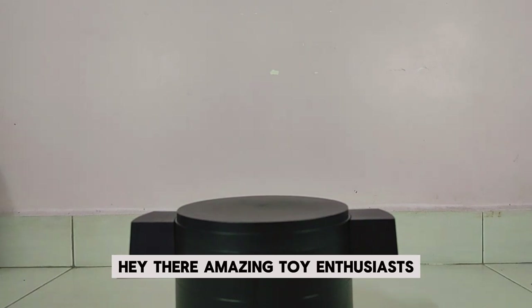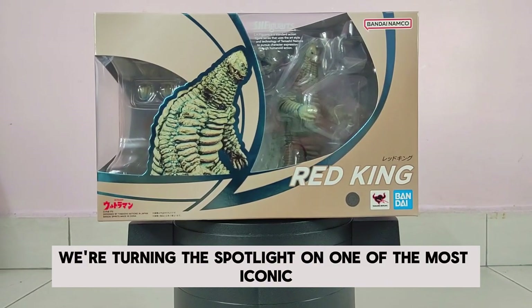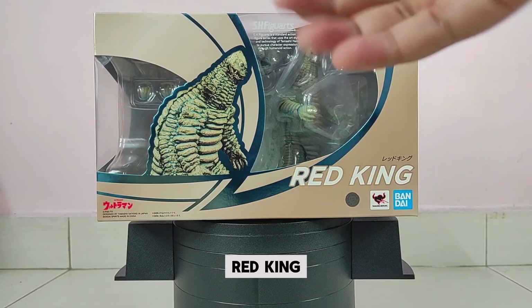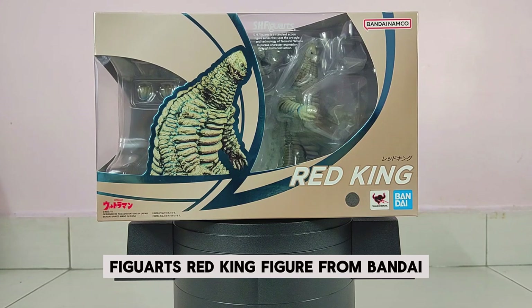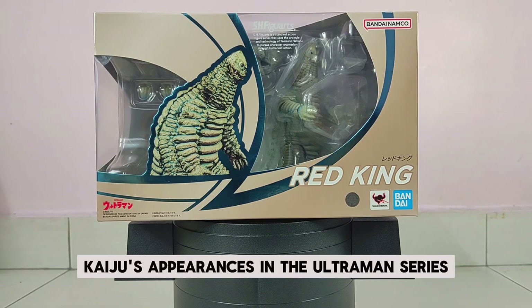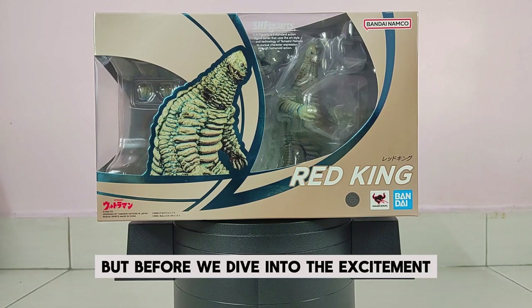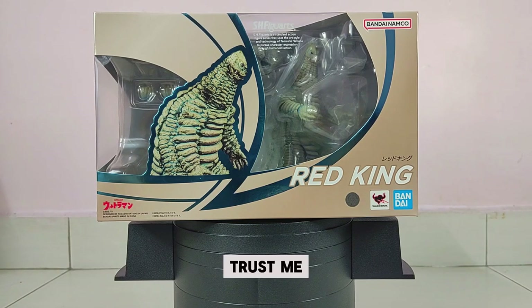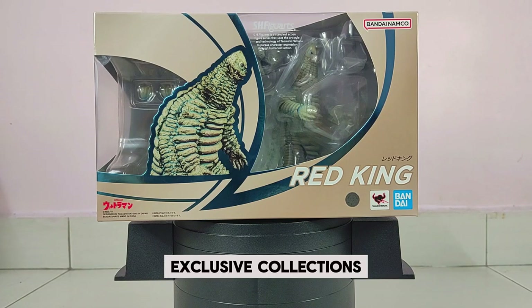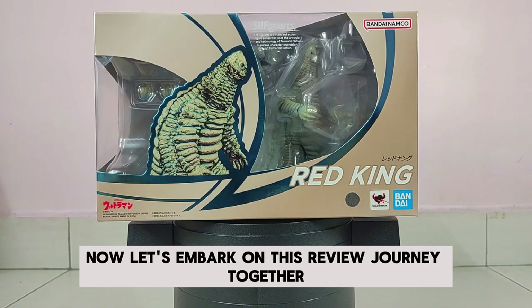Hey there, amazing toy enthusiasts! Brace yourselves for an exhilarating return to Toys That Made Us Happy. Today we're turning the spotlight on one of the most iconic monsters from the Ultraman universe: Red King. We'll be showcasing the incredible SH Figuarts Red King figure from Bandai Japan. Before we dive in, I highly encourage you to smash that subscribe button — you won't want to miss out on the multitude of reviews, exclusive collections, and upcoming hauls in store. Now let's embark on this review journey together.